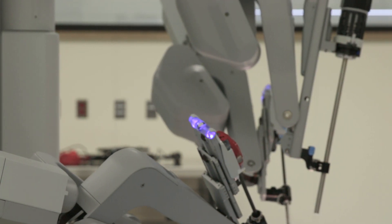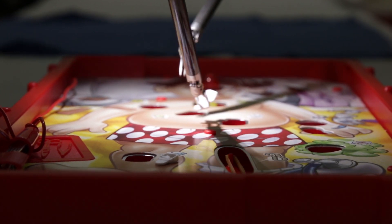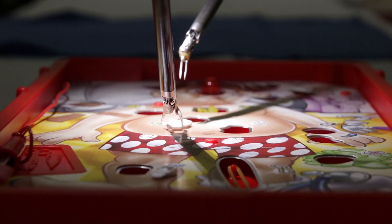The da Vinci instrument allows for a patient to have a complex surgery through small incisions, and the small incisions allow for faster recovery.